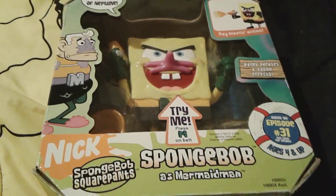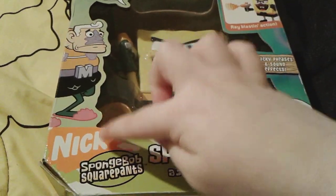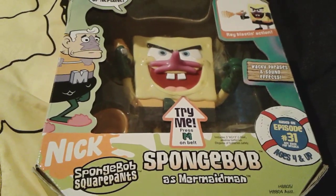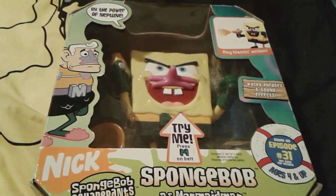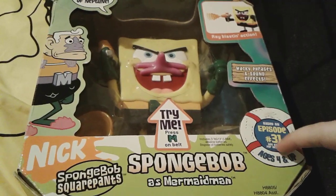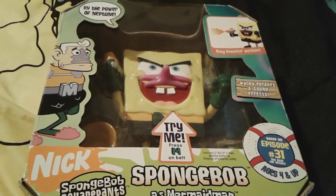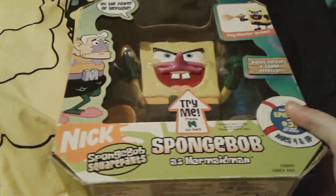As you can see on the box, there's some really cool Nickelodeon slime right here, and it has the vintage Nick logo and this really cool Spongebob logo that I've never really seen much before. And right there there's a picture of Mermaid Man, and this little toy right here is actually based on episode 31 - that's actually really cool - and that episode is Mermaid Man and Barnacle Boy number three. I just looked at the back of the box because it actually had some info about it.